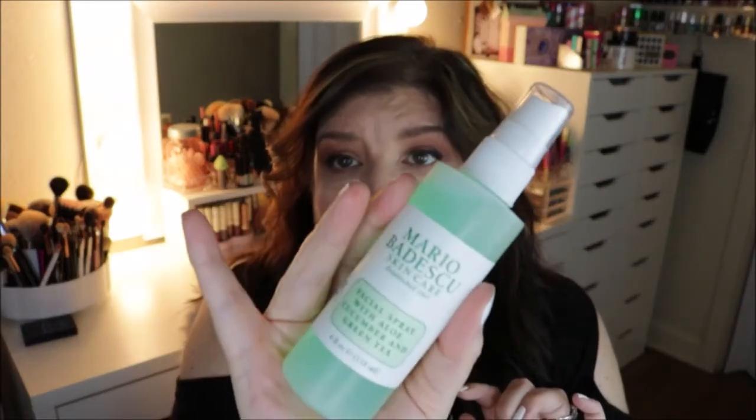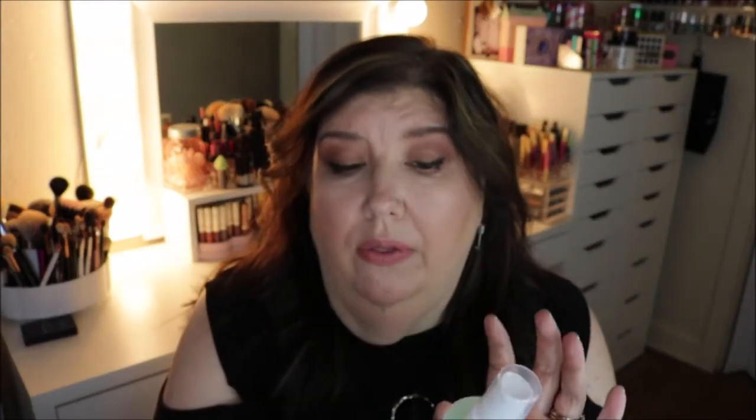I did forget one thing I picked up from Ulta — it's the Mario Badescu Skincare facial spray with aloe, cucumber, and green tea. I've heard so many good things about this. I do have the rose water spray, but I thought I would try this one out.